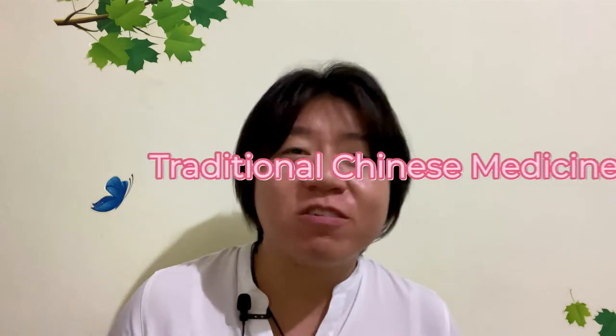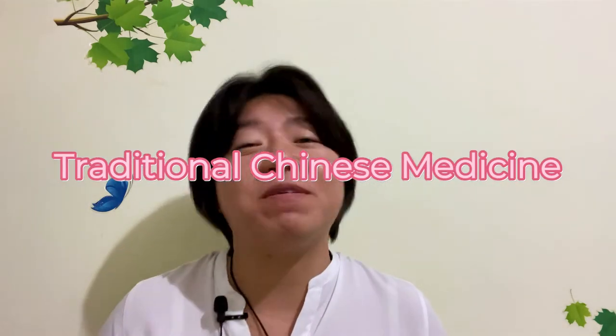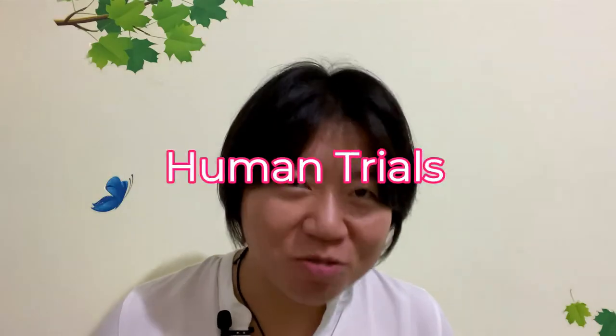Hi there, this is PT Shan again, and today we're going to talk about acupoints. What is an acupoint? Who invented it? Acupoints are part of Traditional Chinese Medicine, and therefore were developed by Chinese society — thousands of years ago, through human trials.